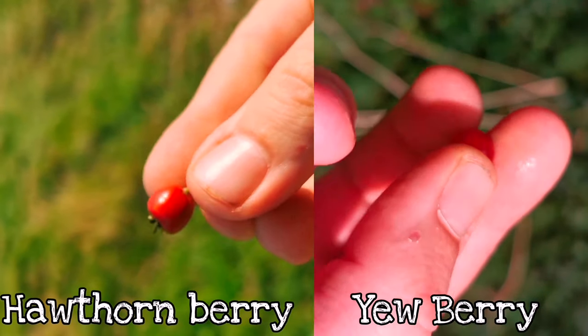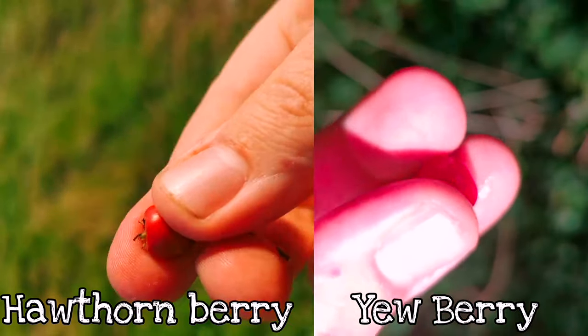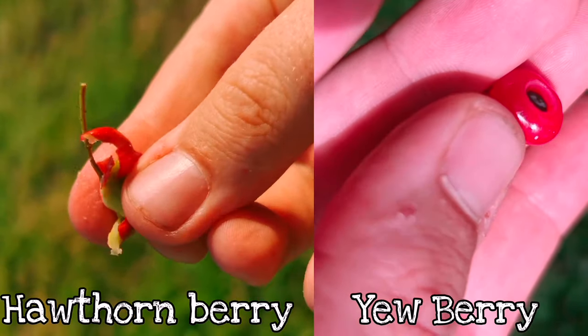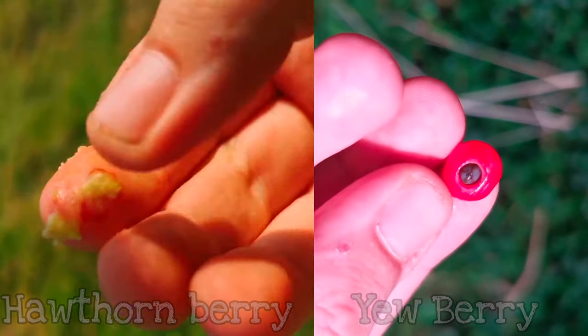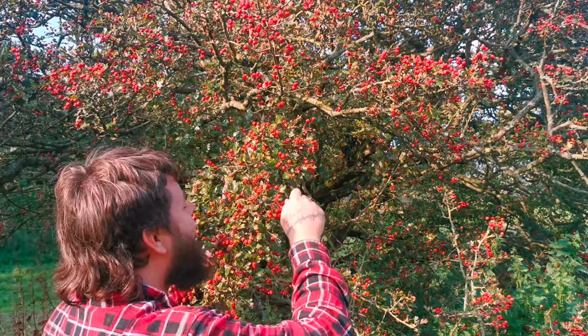When we compare the berries: on the left we have a hawthorn berry that looks like a little red ripe apple, and on the right we have a yew berry. You can see the yew berry's red flesh doesn't completely encapsulate the seed. The yew tree is deadly poisonous — it takes just two seeds of a yew tree to kill a horse, and just 50 of the needle-like leaves to kill an adult.